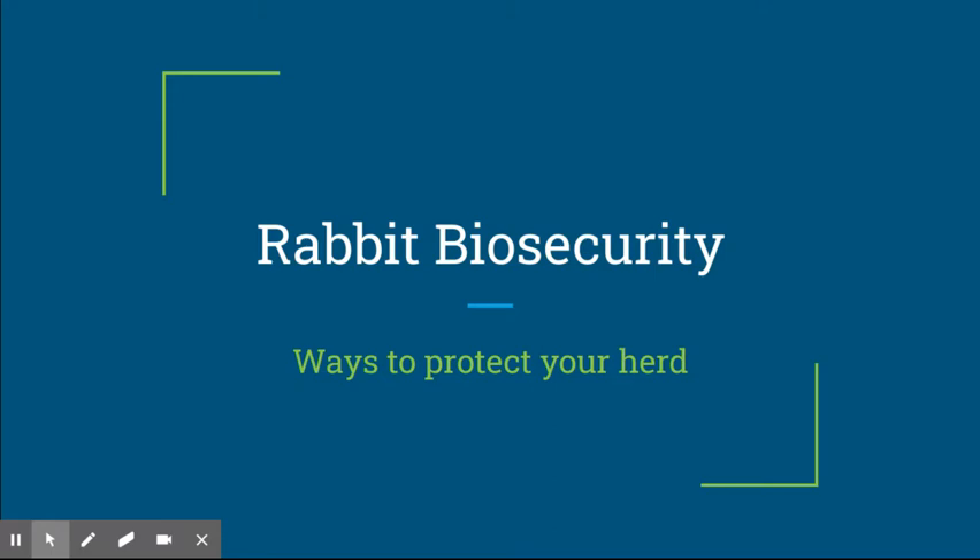Hi everybody, welcome back to the Ag Room. I'm your host Liv, and today we're going to be talking about a pretty serious topic which is rabbit biosecurity. I wrote about this on my blog a couple days ago. Biosecurity is pretty much just steps that are taken to make sure humans and animals are not exposed to disease — it's ways to protect your herd. Without further ado, we're going to talk about some simple steps to keep your animals healthy, more specifically rabbits.